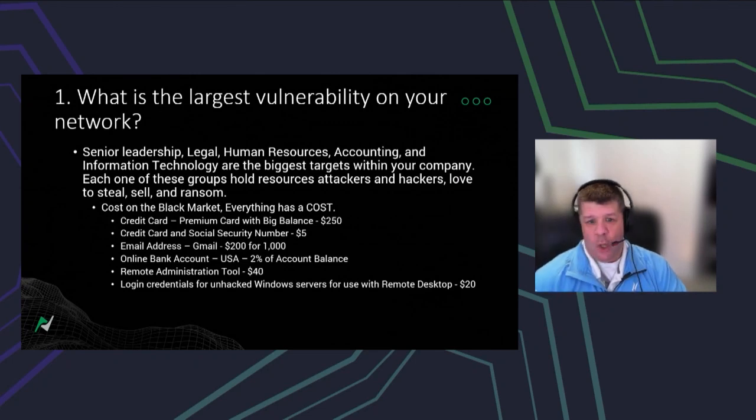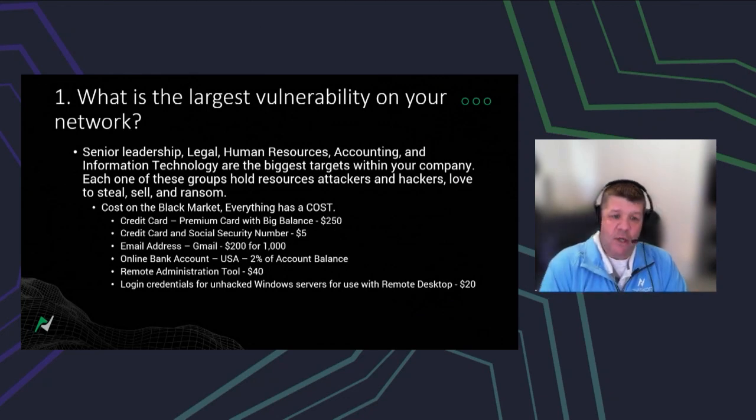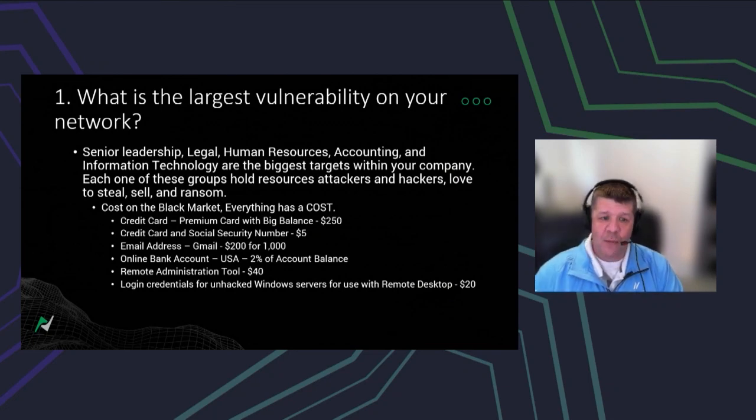Attackers are literally only looking for a quick buck — it comes down to dollars and cents. I found a couple of articles about what the black market for some of these items actually costs. A credit card or social security number might be five dollars, but an attacker can use those two pieces of information to get a working credit card. They even build in a refund policy — if the social security number or credit card doesn't work, they'll refund your money or give you a new one.